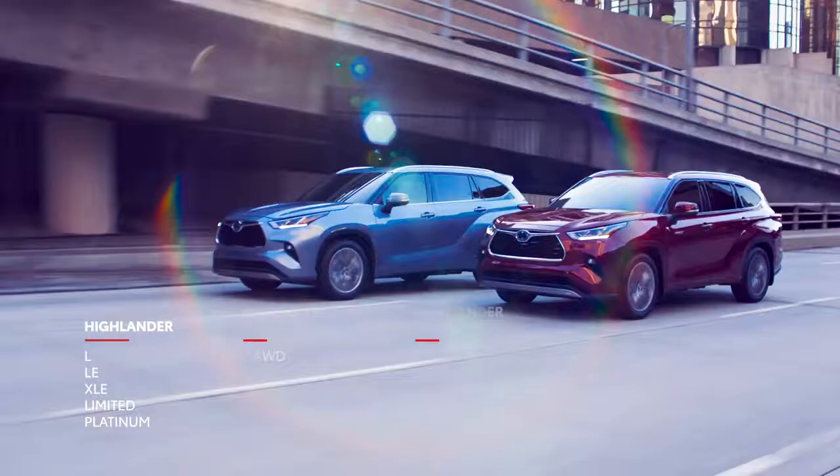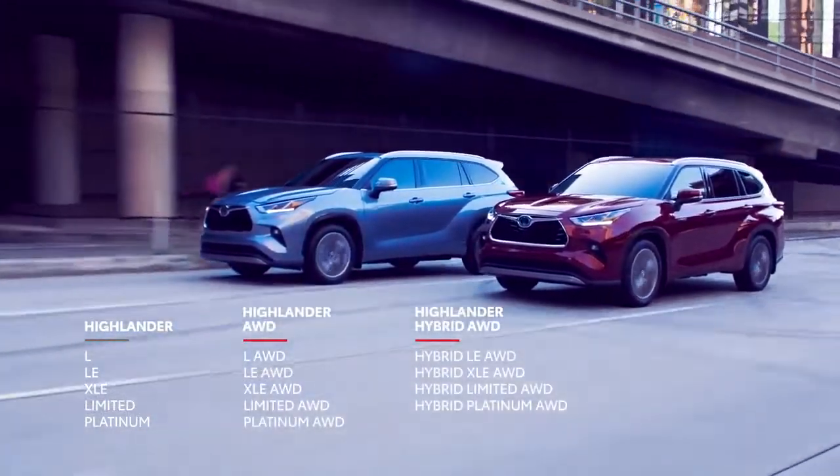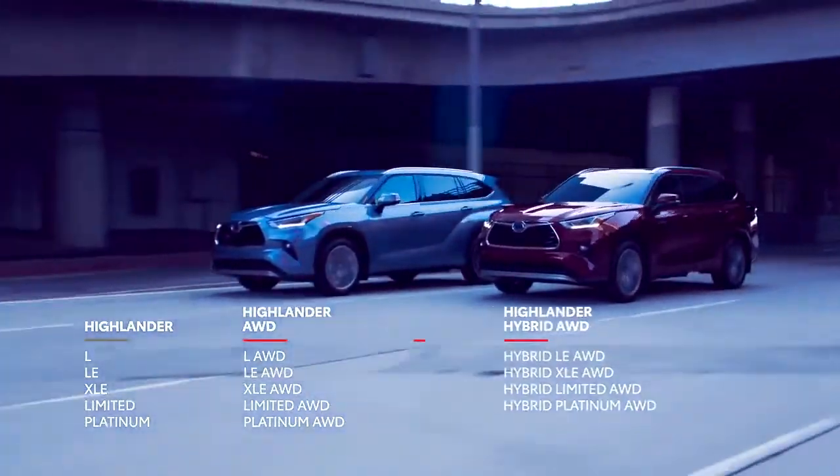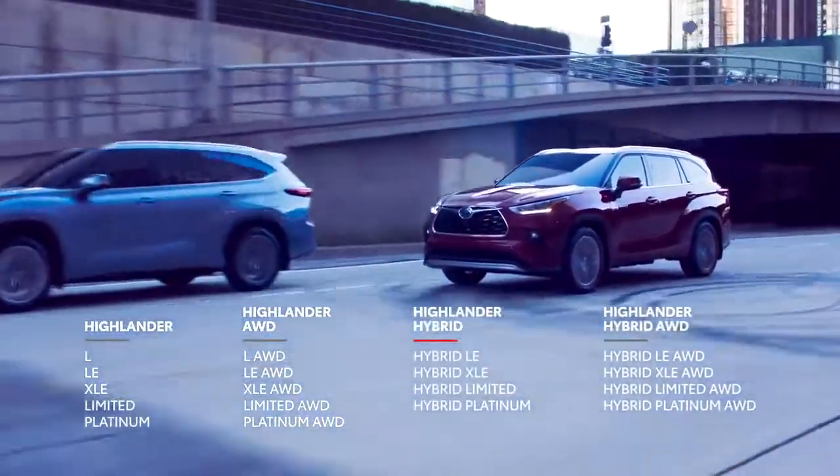Like the previous generation, this great strategy includes all-wheel drive and hybrid variations for most trims, but it also includes some new configurations, namely hybrid models with front-wheel drive.